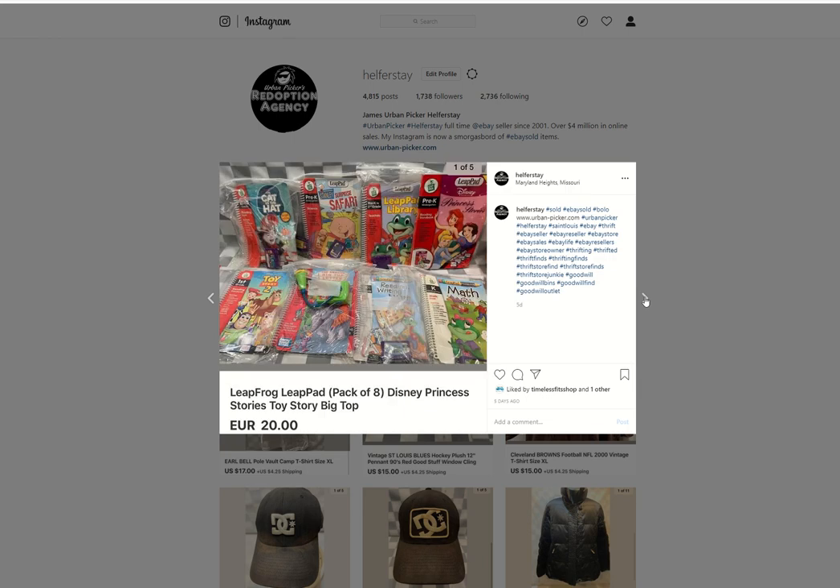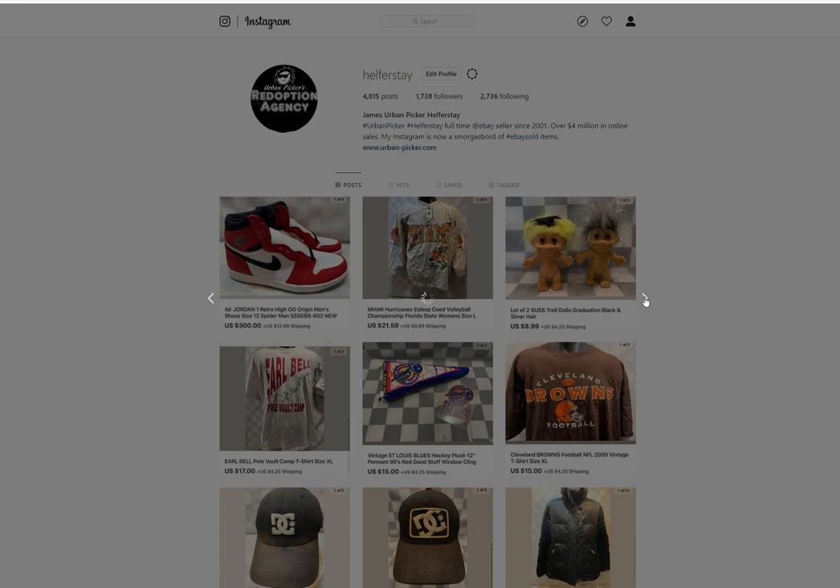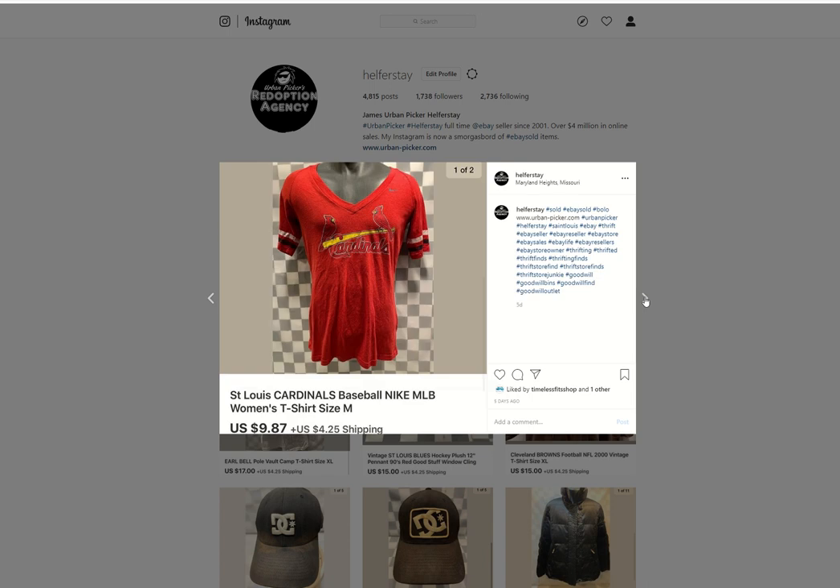A lot of Leapfrog items — I think this was a Benz item. Sold for $20 euro. Golden State hat — under 50 into it, $9.35 out. Women's Cardinals Nike tee — probably under 50 into it, $9.87 out.